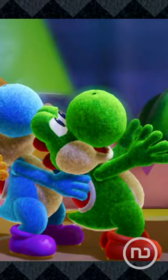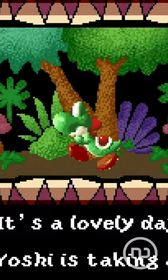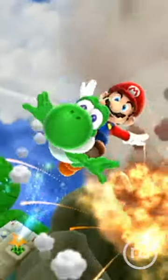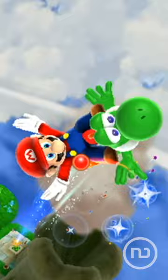In case you hadn't noticed, this dinosaur wears shoes all the time. Well, we're back to the topic of feet, because in the past it was revealed what this Super Mario dinosaur's feet actually looked like.